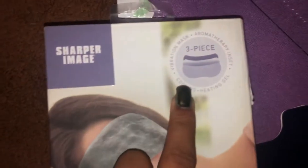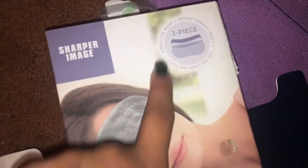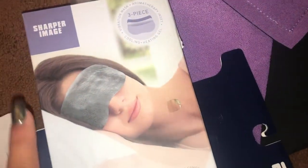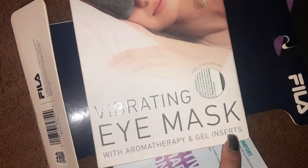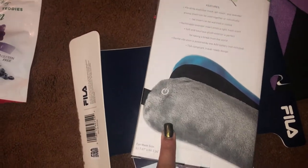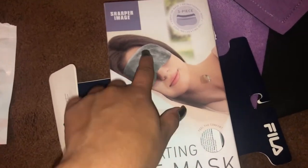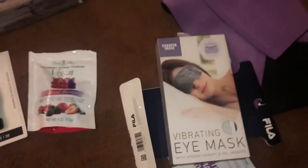Next I picked up this vibrating eye mask, which is so cool. It's a three-piece set with a soft plush material, one you can use warm and one you can put in the freezer, with gel inserts. It was on sale for four bucks and it's battery operated. It really helps my eyes when they get puffy in the morning.